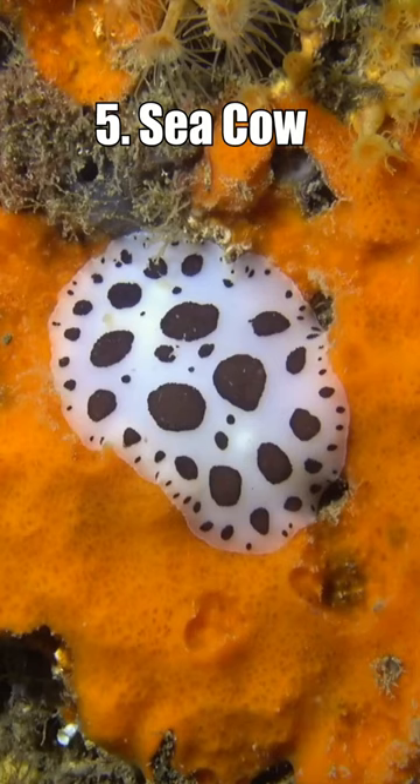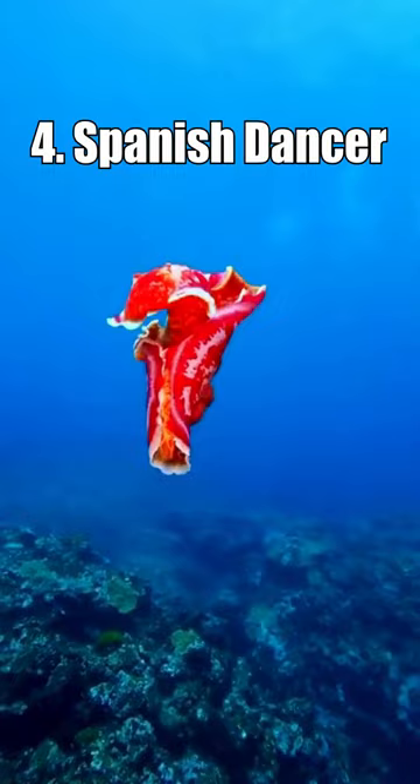Number 4: The Spanish Dancer. The Spanish Dancer is a giant sea slug with a bright red colour and a frilly flamenco dancing appearance. It can grow up to 90cm in length.